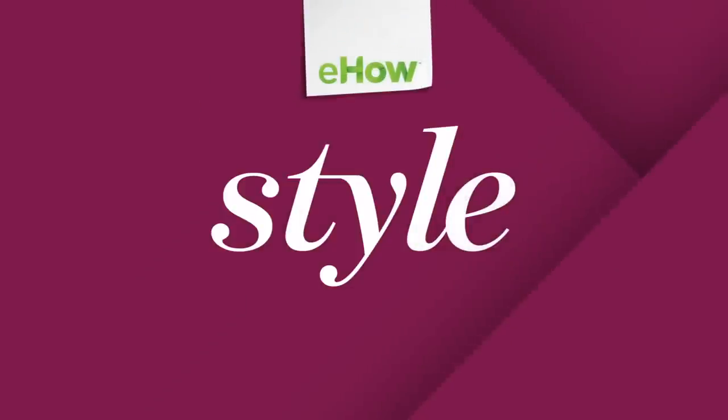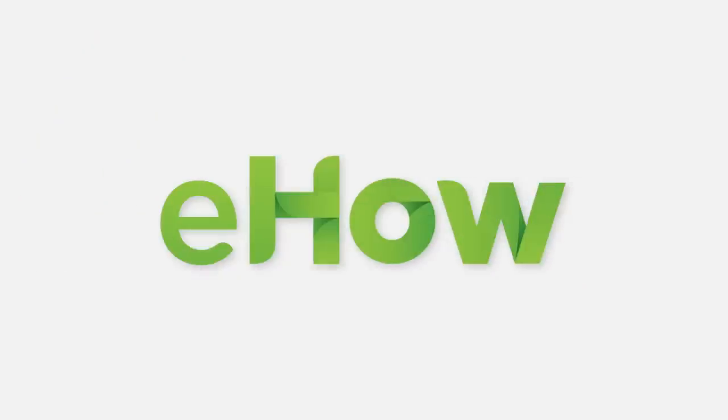Alright, so there you go — three great options to answer your question: what color shoes make a red dress pop? I'm lifestyle expert Robin Moreno, and be sure to visit us here in New York City at A Little Wicked Vintage Boutique. We'll see you next time.